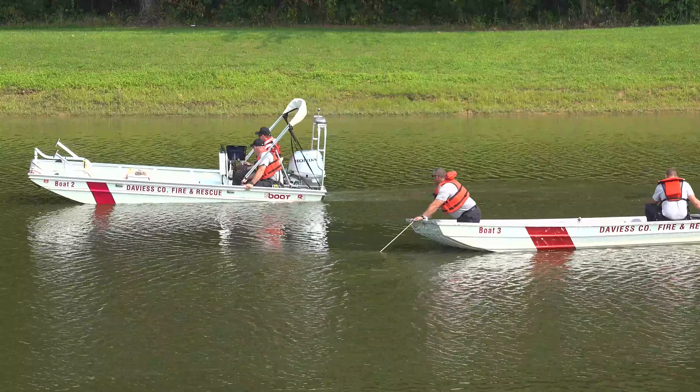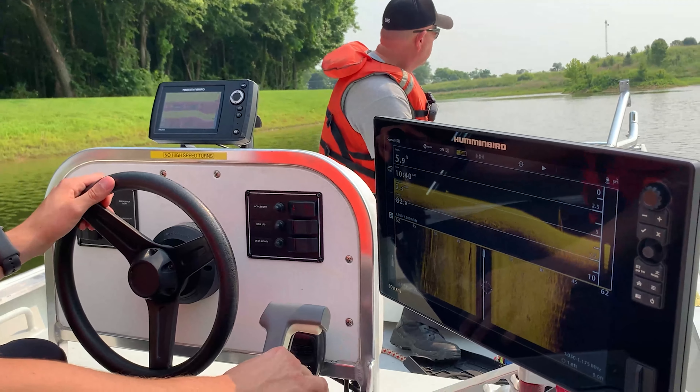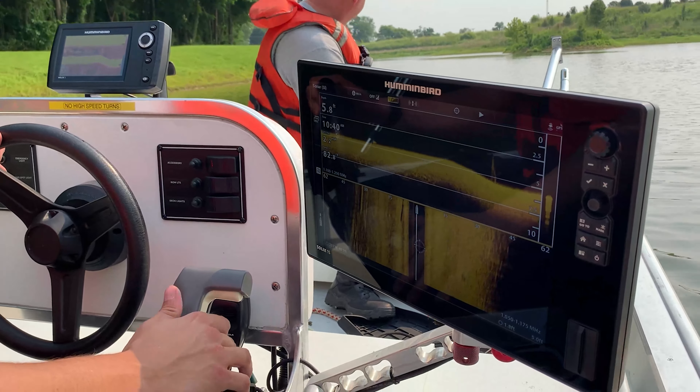Typically, after everything's said and done, a person or item may wind up on the bottom of the lake. So we'll set up, cordon off, and kind of grid search the bottom of that lake with our dragging equipment in hopes to snag part of the person's clothing and be able to recover the victim.